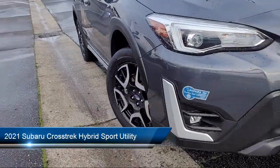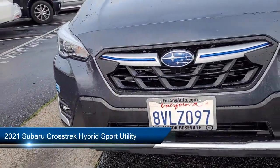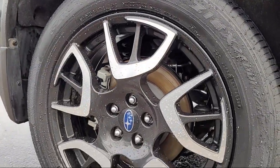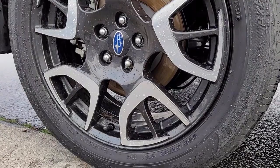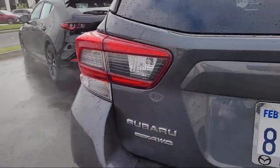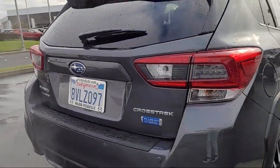It comes equipped with a rear view camera, Starlink Safety and Security Emergency Communication System, leather trimmed upholstery, Subaru Starlink Smartphone Integration, Starlink Apple CarPlay and Android Auto, and Auto High Beam Headlamp Control.